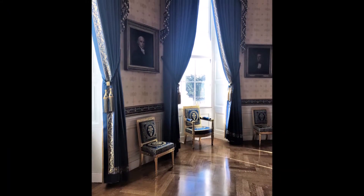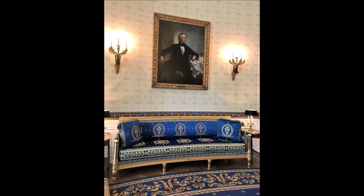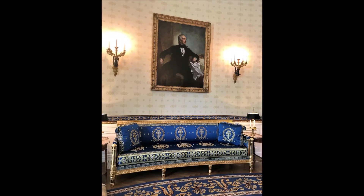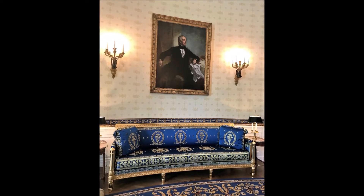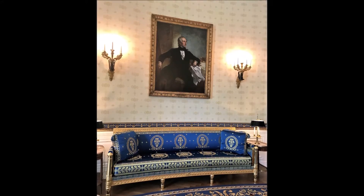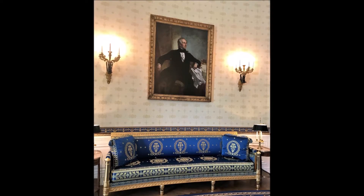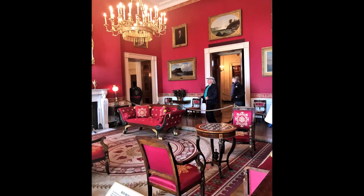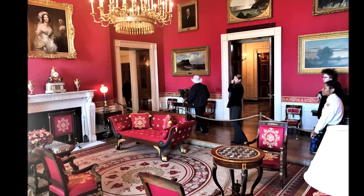The first vice president to become president without being elected to the office was John Tyler, who became president in 1841 after President William Henry Harrison died only a month into his term. This portrait of Tyler was commissioned by the U.S. government in 1857 and completed by George P.A. Healy in 1859. The last of the state floor parlors to be named after a color is the Red Room.